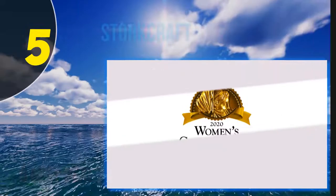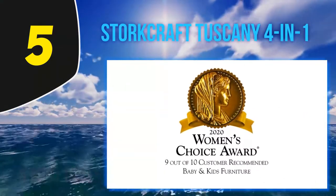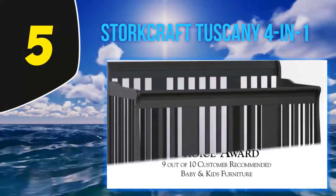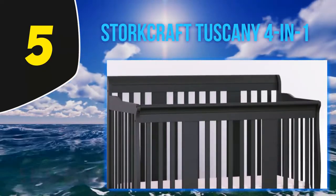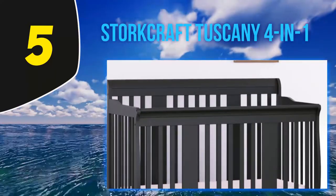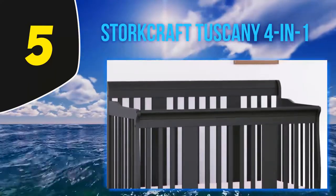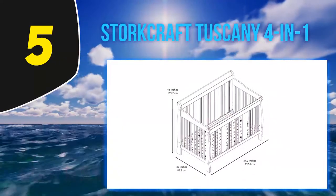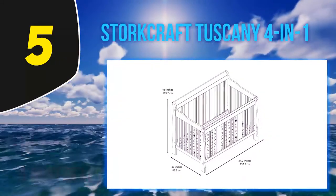Starting at number 5: the Storkcraft Tuscany 4-in-1. This 4-in-1 convertible crib has a beautiful traditional styling, and we think it looks fantastic in espresso, gray, and white. It is a great crib made by a company with an excellent reputation for build quality and customer service. This crib has several great features.